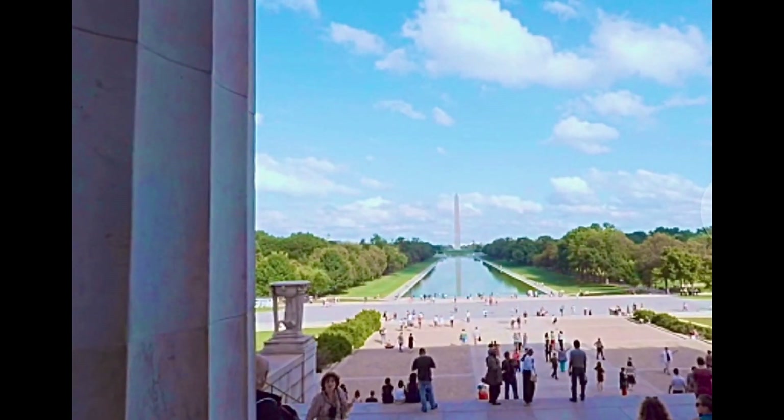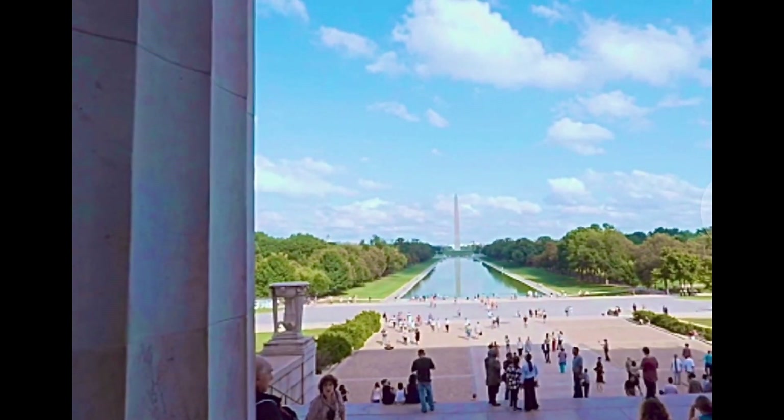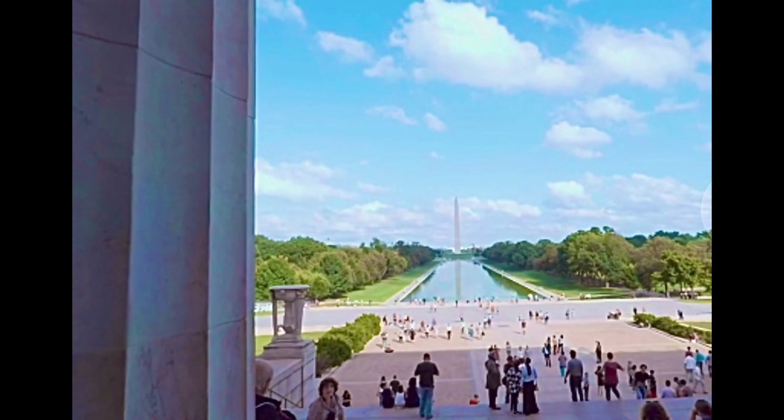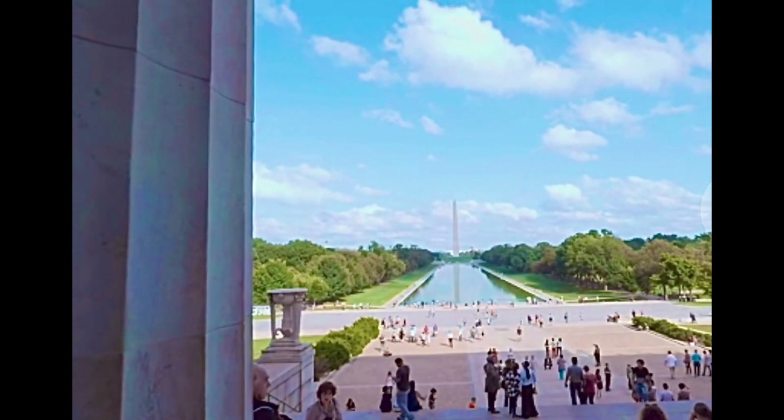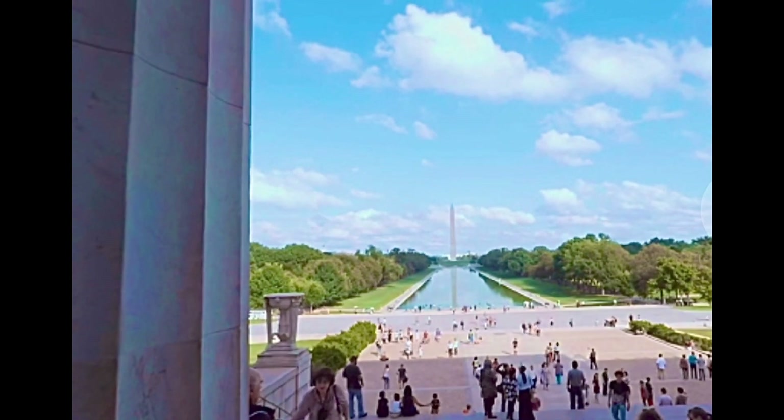Washington has often seen the fate of nations being decided. Great civil rights marches that shook the entire nation — like the March on Washington in 1963, or more recent Women's Marches — have often started at the reflecting pool.